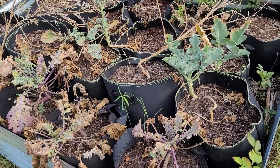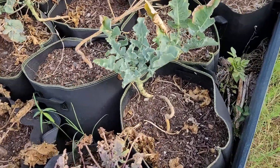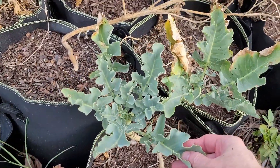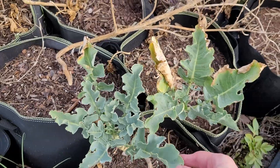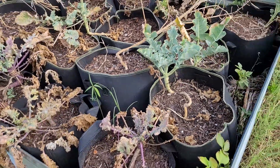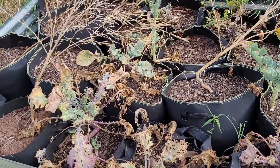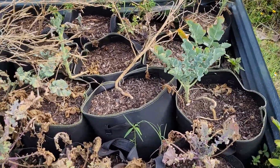My brassicas are finally at an end, with the exception of broccoli. Now I just got to figure out what I'm going to do next with this spot.